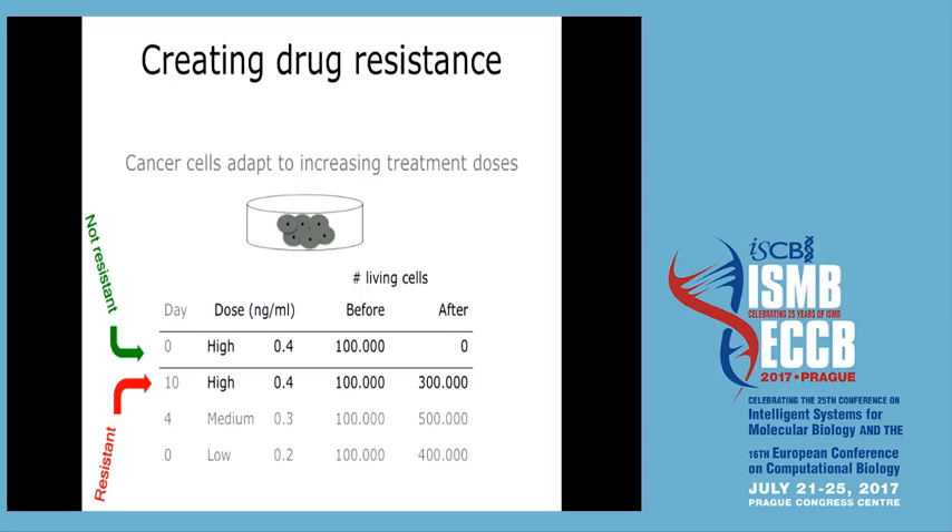But when you expose cells to 0.4 nanograms per milliliter, they continue to grow to 300,000. These cells must be different — what happened is they were slowly exposed to chemotherapy starting from lower doses. On day zero they got 0.2 nanograms per milliliter, grew to 400,000, were reduced back to 100,000, then exposed to 0.3 nanograms per milliliter. By day 10 starting again from 100,000 they reach 300,000 on day 19. We artificially created these resistant cells.